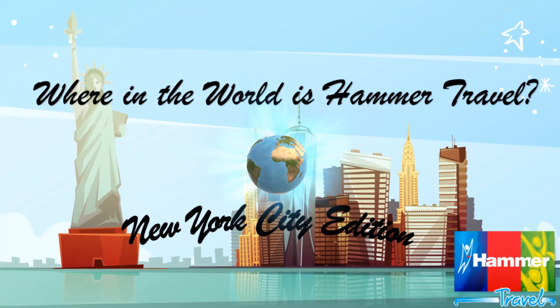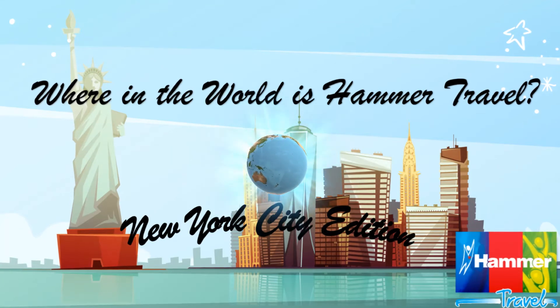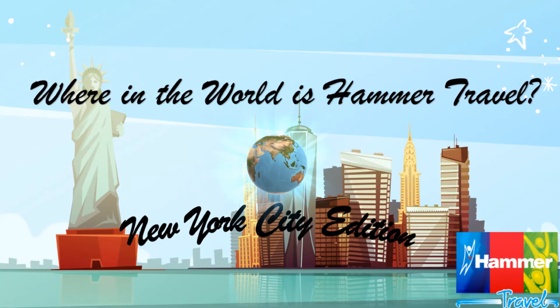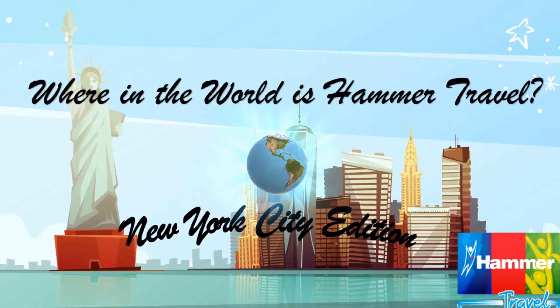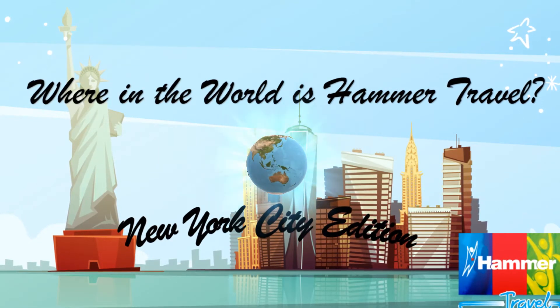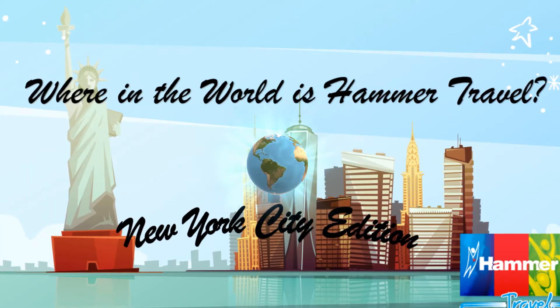Welcome to New York City! That's right, it's time for another Where in the World is Hammer Travel? New York City Edition. We are going to explore the city, share some photos and facts with you, and just have a fun time seeing all that New York City has to offer.